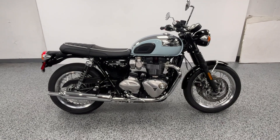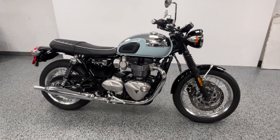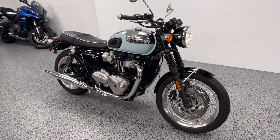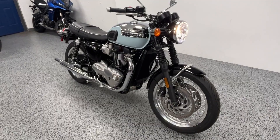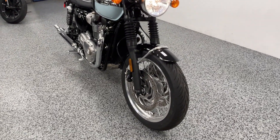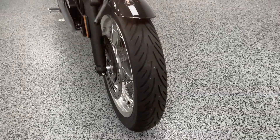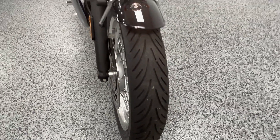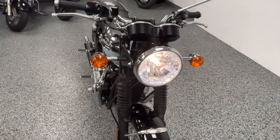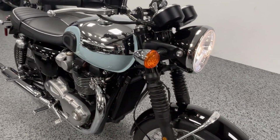This is a 2023 Triumph Bonneville T120 Chrome Edition with just 160 miles on it. The bike shows just like a brand new bike — obviously hardly ridden — and it's still on the factory warranty.